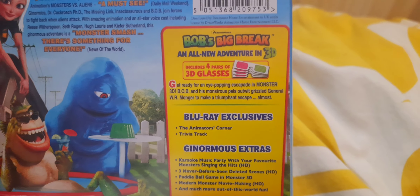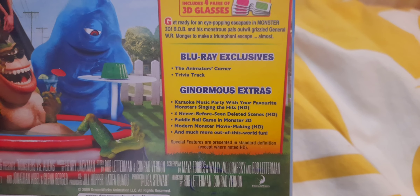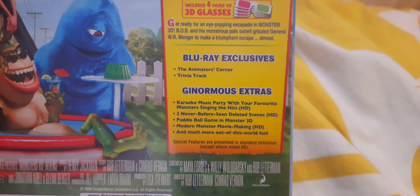Includes the all-new adventure Bob's Big Break in 3D. Includes four pairs of 3D glasses inside. Lots of in-your-face fun.